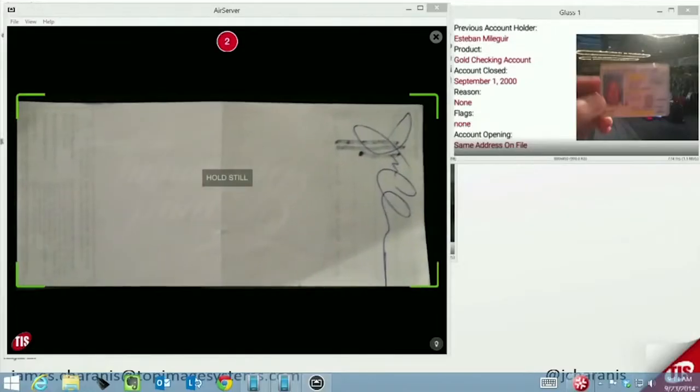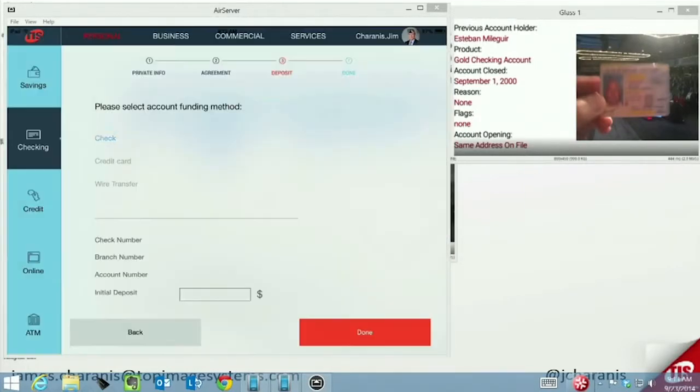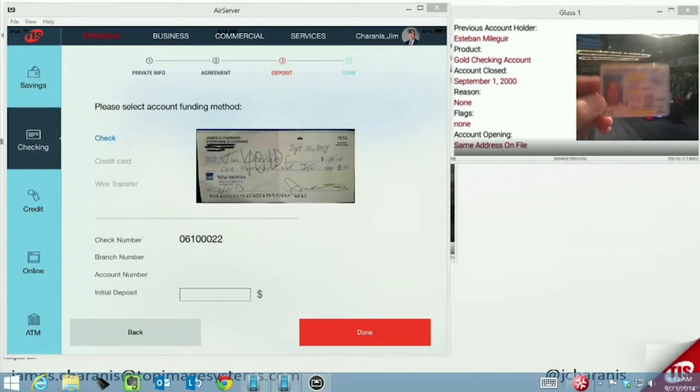We're helping insurance companies understand how you can open an insurance policy anywhere using a mobile device, just by capturing the VIN number on the car.